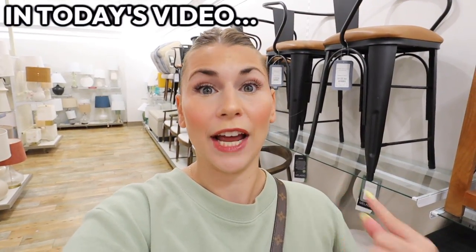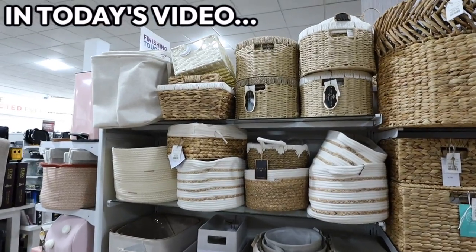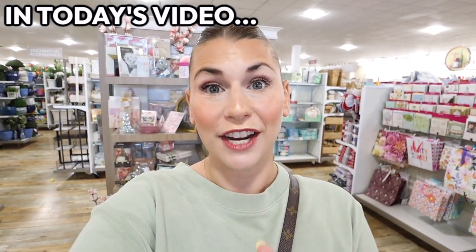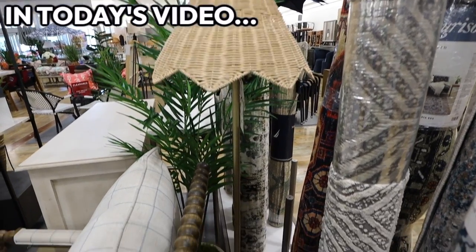Behind me is something I've never seen at HomeGoods before. There are endless aisles — I swear there's like four aisles of baskets right here. So I'm really excited to show you everything new and give you a ton of decorating ideas. These normally sell out really, really fast at HomeGoods.